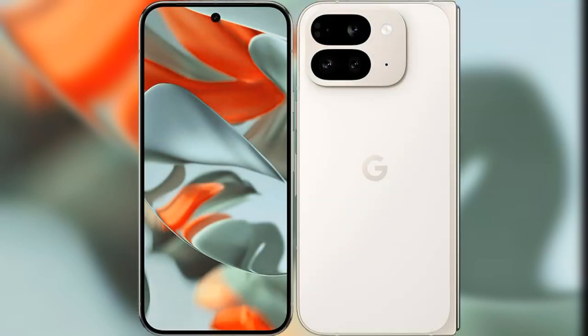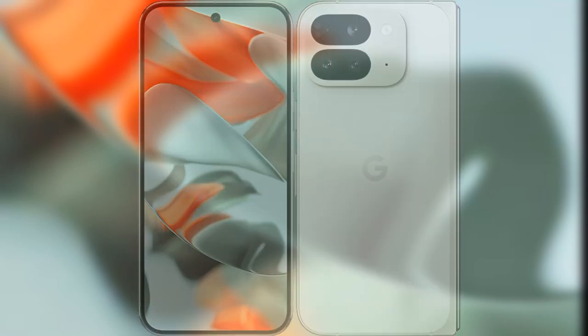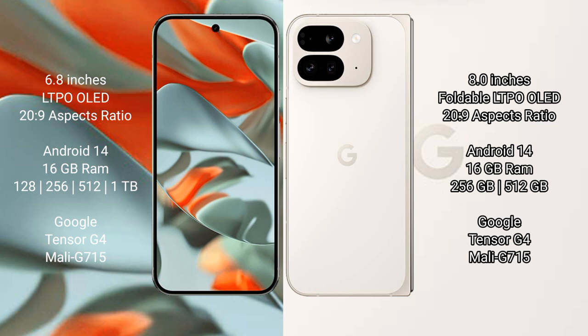I will compare the new Google Pixel 9 Pro XL with the Google Pixel 9 Pro Fold. The Google Pixel 9 Pro XL features a 6.8-inch LTPO OLED display with a refresh rate of 120Hz to 1Hz. The Google Pixel 9 Pro Fold features an 8-inch foldable LTPO OLED display, also with a 120Hz to 1Hz refresh rate.